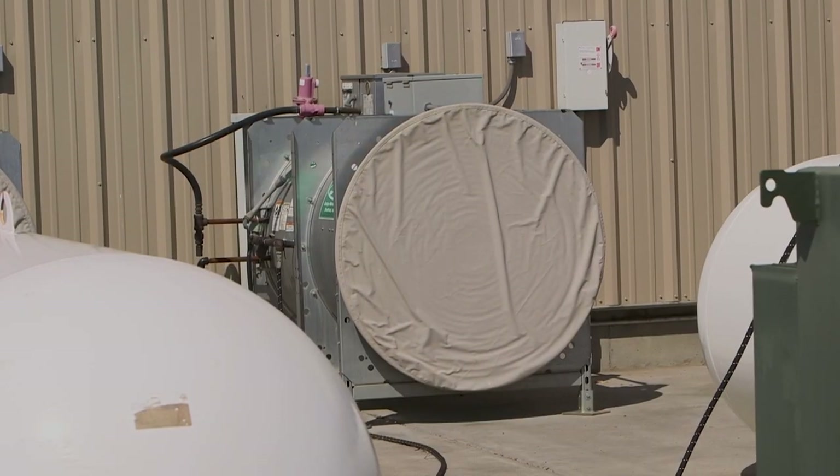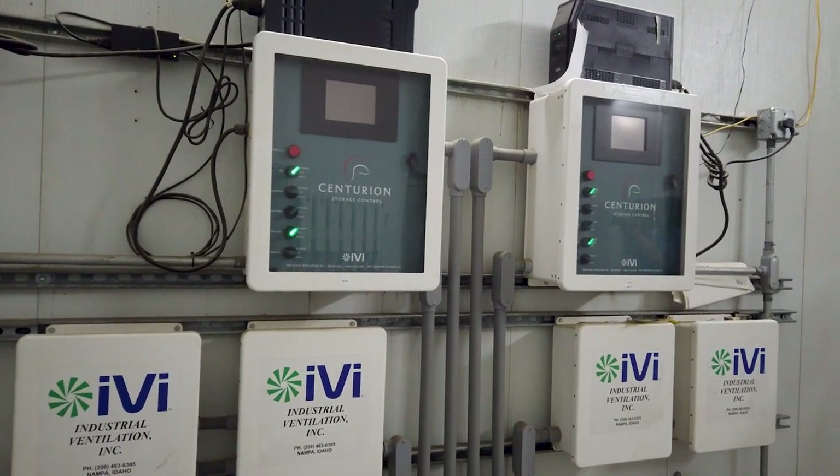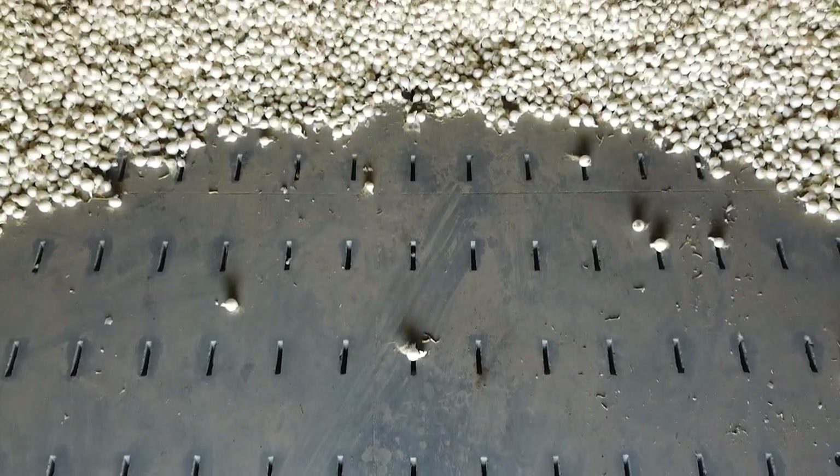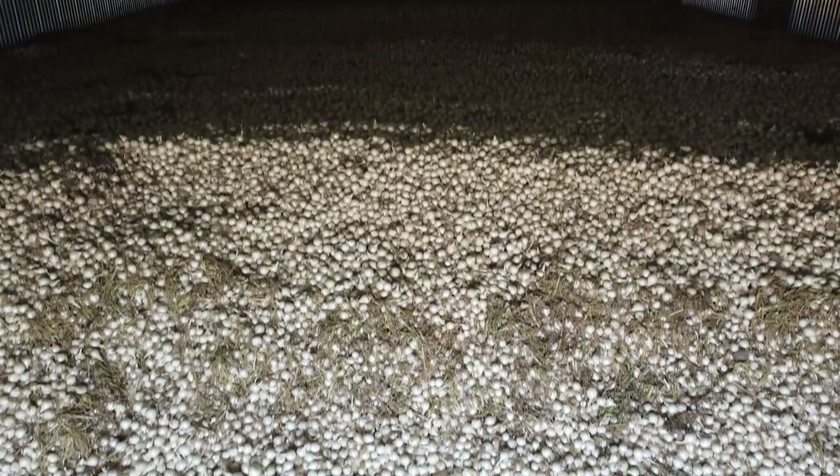A critical part of onion storage is removing moisture with wind and air. All these storage units either have slots in the ground where air is pumped through the pile of onions, or a fan that blasts air through the stacks of onions so that you can remove that moisture.